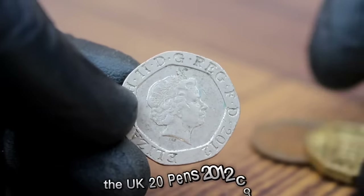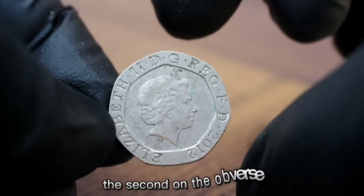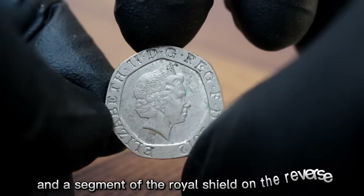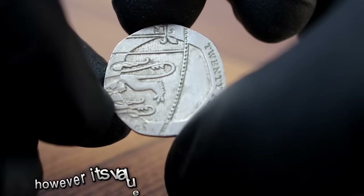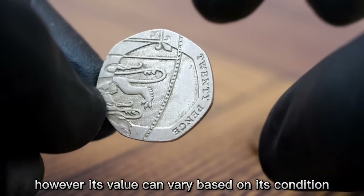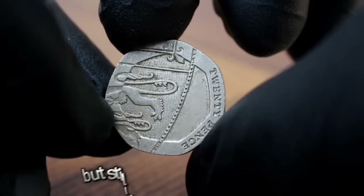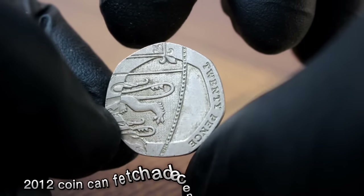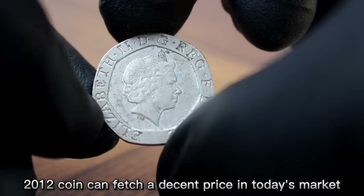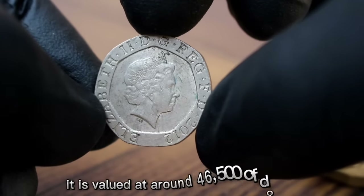The UK 20 pence 2012 coin features a portrait of Queen Elizabeth II on the obverse and a segment of the Royal Shield on the reverse. It is a common find in many collections, but its value can vary based on its condition. In fine condition, which indicates the coin has some wear but still retains its original details, the UK 20 pence 2012 coin is valued at around $46,500 as of January 2024.